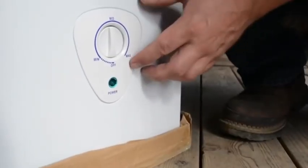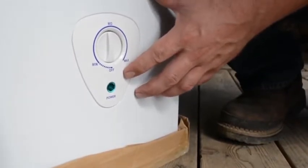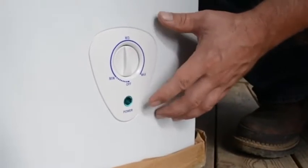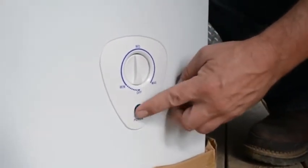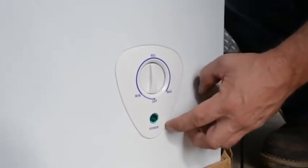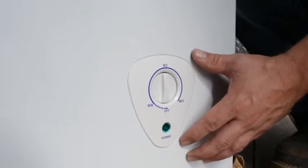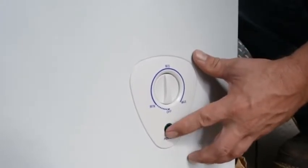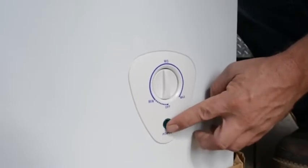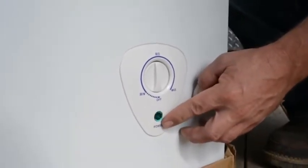The biggest threat for most people using freezers is not realizing their freezer quit and losing all the food. When looking at models, we found some freezers had an indicator light for when they're powered on, while cheaper models did not. If the food in your freezer means anything to you, having that small indicator light is a really good peace-of-mind feature — you can quickly look at the freezer and make sure it's under power. If that light goes off, you know you need to check it.